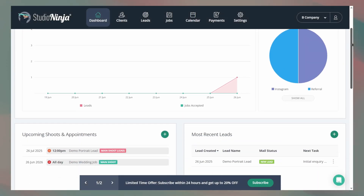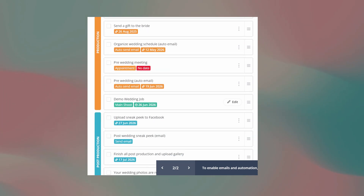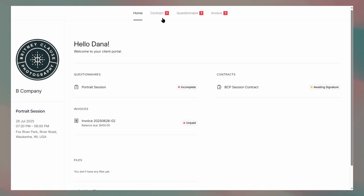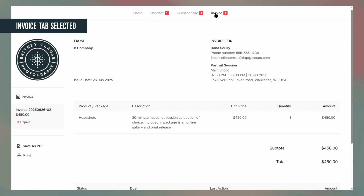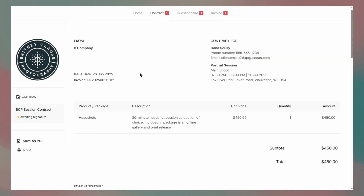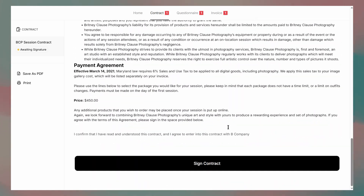I enjoy the simplicity of the dashboard, the color-coded organization of the workflow, and the elegant look of the client portal. I'm not entirely sure why the invoice is showing up in two spots within the client portal — I'm assuming it's because I attached the contract to the invoice — but other than that, all the items are presented really nicely, and I think clients would be able to navigate their portal without issue.